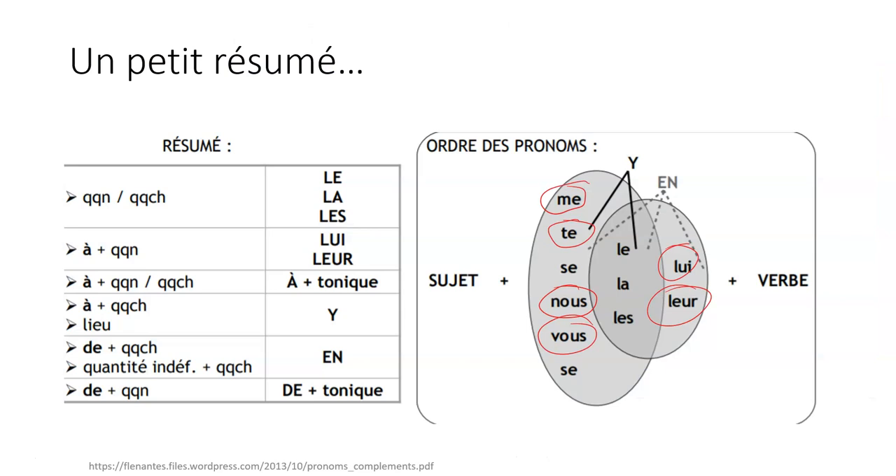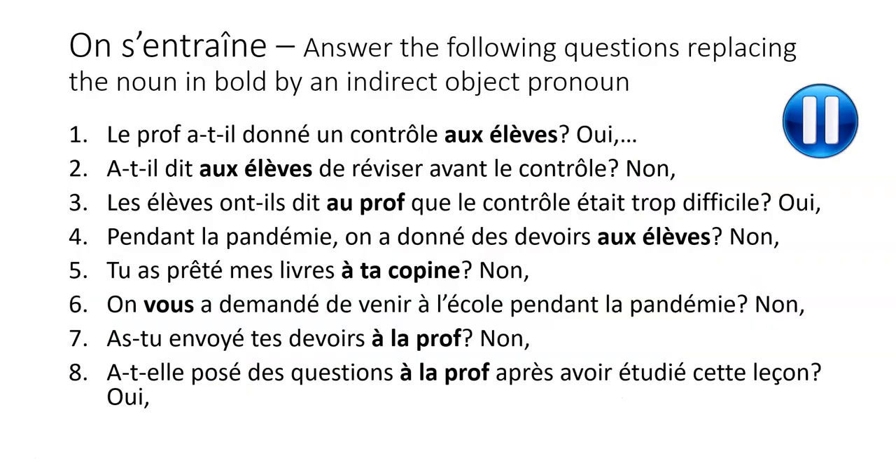Because we've recently seen the direct object pronoun, it becomes complicated when both appear. The order in the sentence is important: the indirect object pronouns are usually before the direct object pronouns le, la, les — but for the third person, singular or plural, it goes after. I will have a special lesson on that soon. Now it's time for you to practice: take your book, complete this activity, pause the video, and we'll mark it together in a minute.